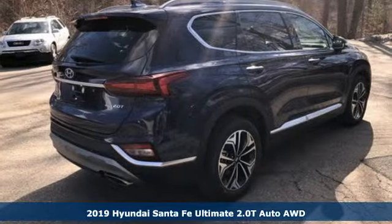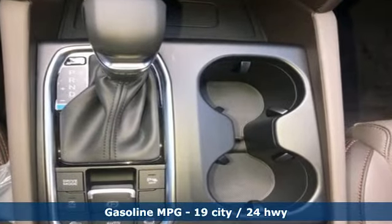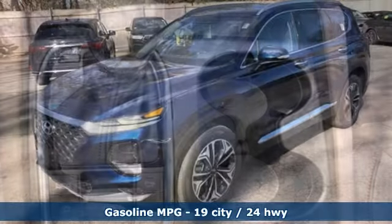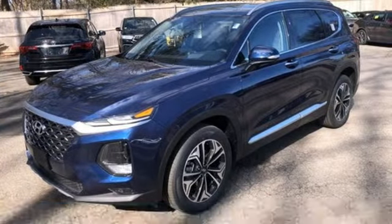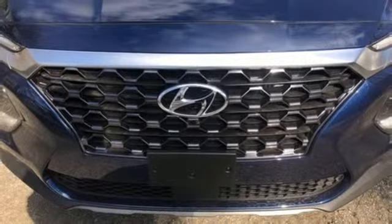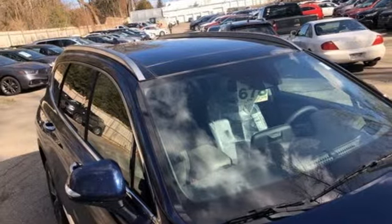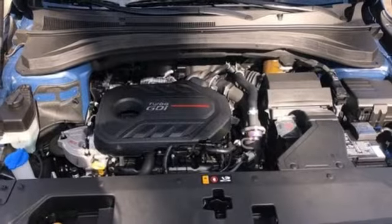It comes with great features you love: turbo inline four cylinder engine, heated and ventilated leather bucket seats, streaming audio, rear parking sensors, dual zone climate control, power heated mirrors, external memory control, hands-free liftgate, doors and push-button start, proximity key, and automatic transmission.